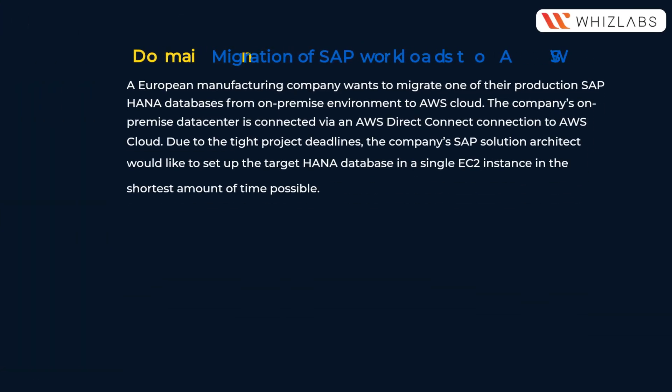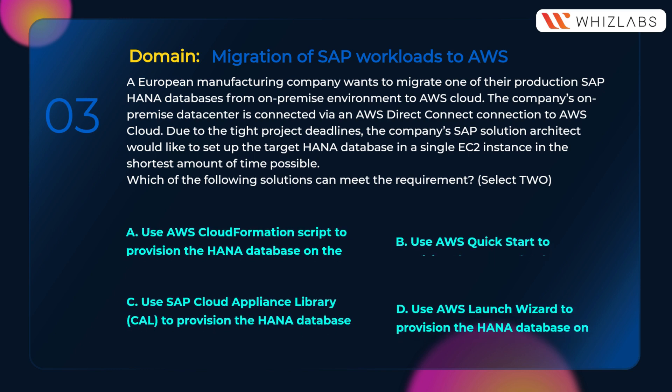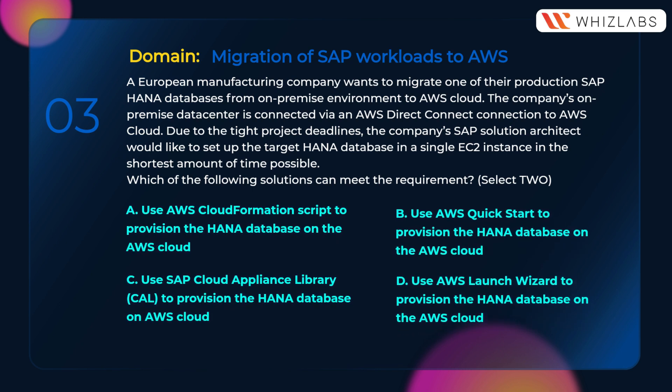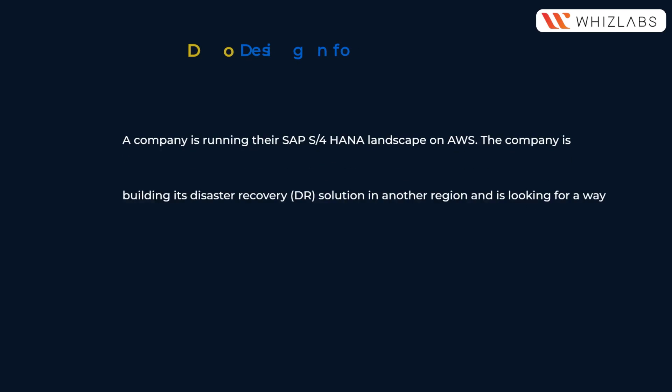A European manufacturing company wants to migrate one of the production SAP HANA databases from on-premise to AWS cloud. The company's on-premise data center is connected via an AWS Direct Connect connection to AWS cloud. Due to tight project deadlines, the company's SAP solution architect would like to set up the target HANA database in a single EC2 instance in the shortest amount of time possible. Which of the following solutions can meet the requirement? A) Use AWS CloudFormation script, B) Use AWS Quick Start, C) Use SAP Cloud Appliance Library, D) Use AWS Launch Wizard to provision the HANA database on AWS cloud.